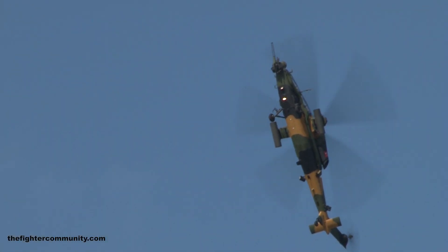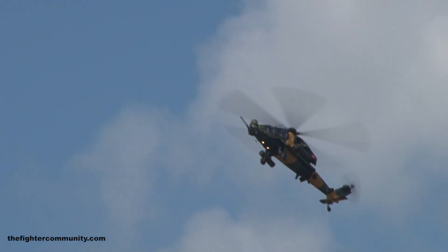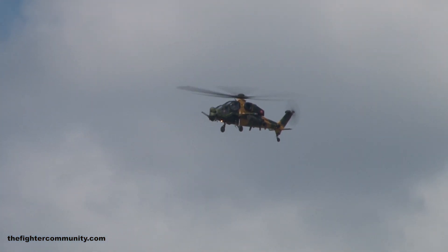Excellent situational awareness with good visibility arcs, fully integrated mission and communications system. It eases full workloads with excellent performance and agility.